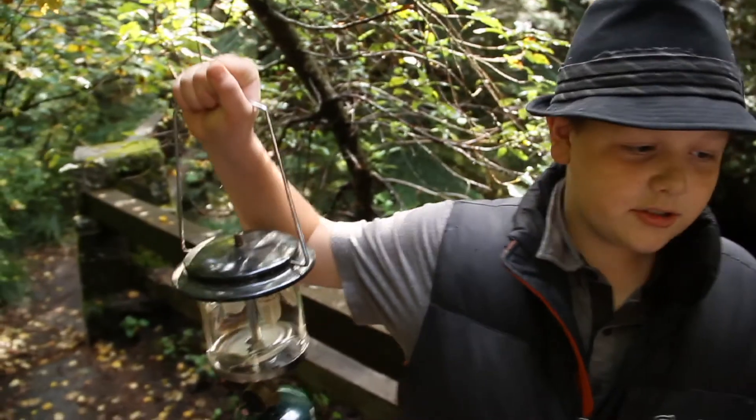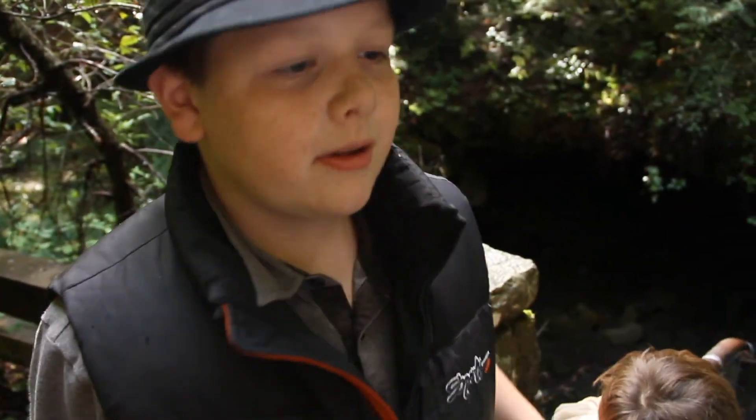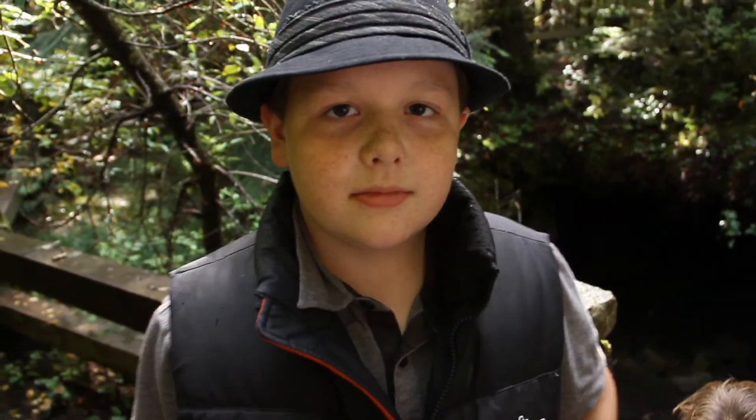We've got our lantern, the bat food, and a couple flashlights. Well, let's go.